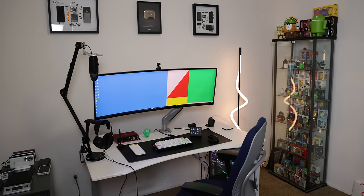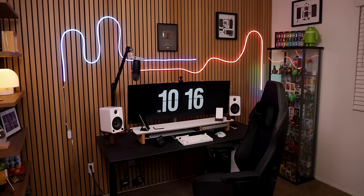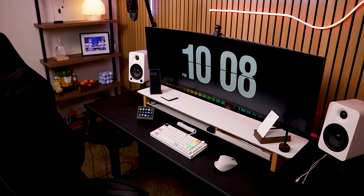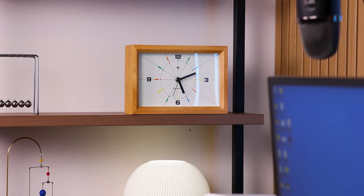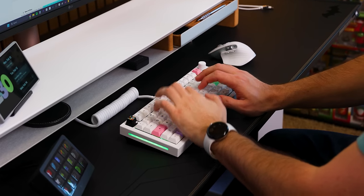I transformed my office from looking like this to looking like this. As you can tell, it's definitely a huge upgrade that didn't happen overnight.